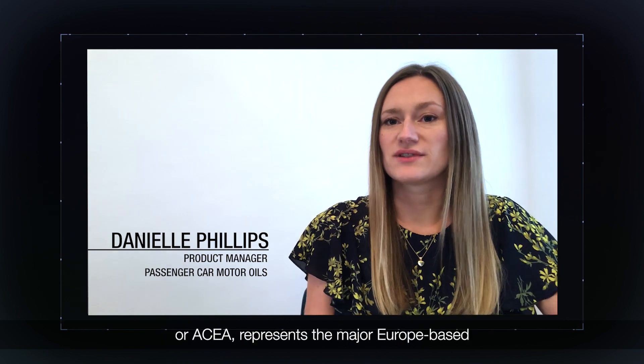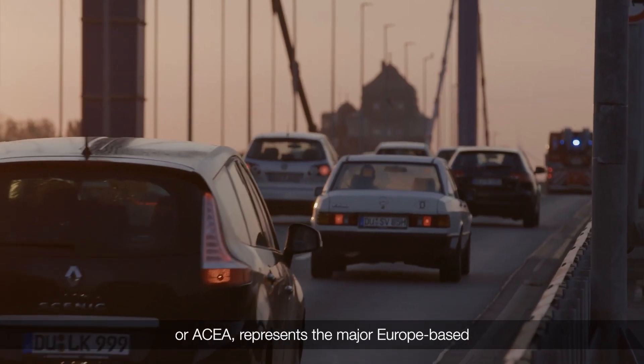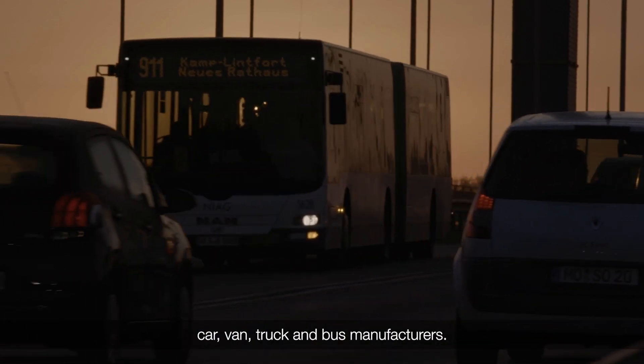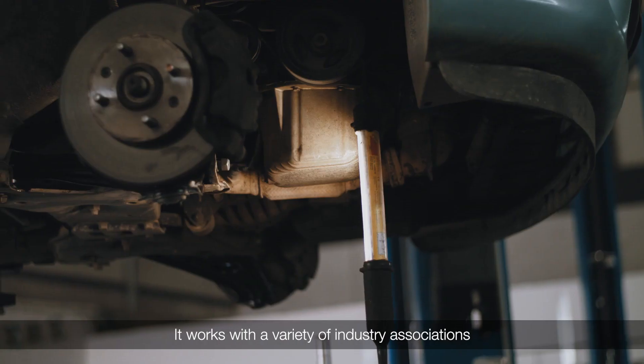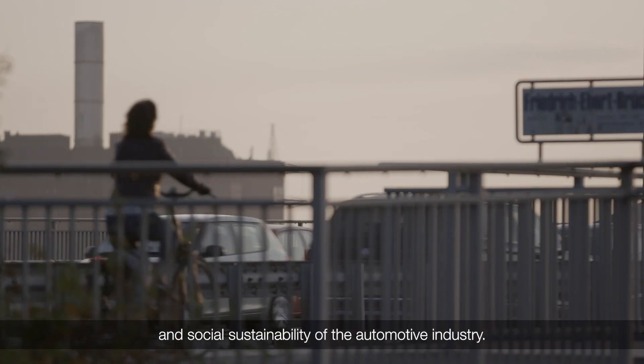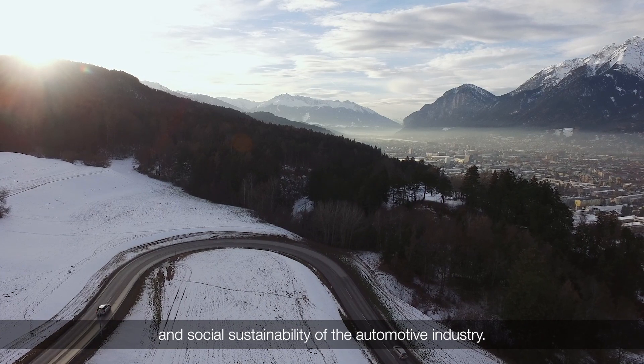The European Automobile Manufacturers Association, or ACEA, represents the major Europe-based car, van, truck and bus manufacturers. It works with a variety of industry associations to ensure the economic, environmental and social sustainability of the automotive industry.